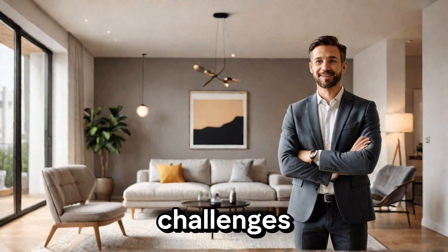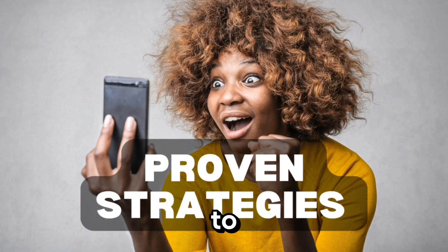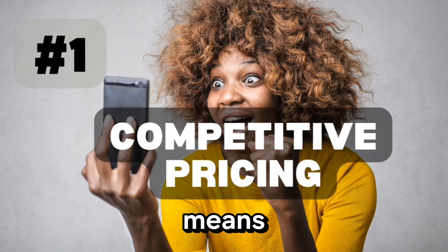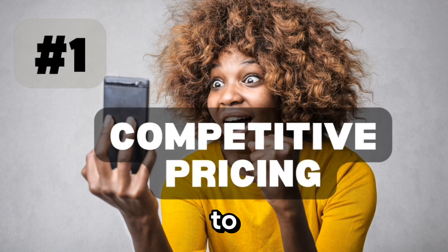As you can see, there are many challenges that can hold you back from selling your home quickly. But we're going to explore the top 5 proven strategies that can help you overcome these obstacles and sell your home fast. The first strategy is to price your home competitively. This means doing your research, understanding the local market, and pricing your home accordingly. It's crucial to remember that the first offer you receive is often the best one, so don't be afraid to negotiate.